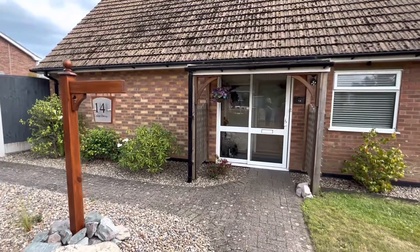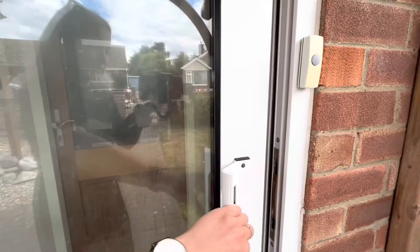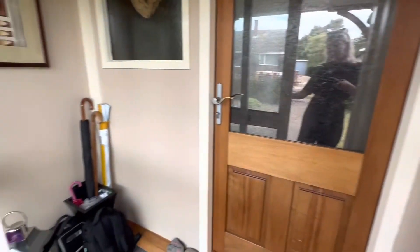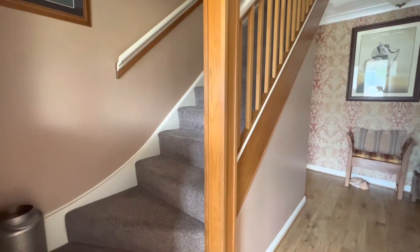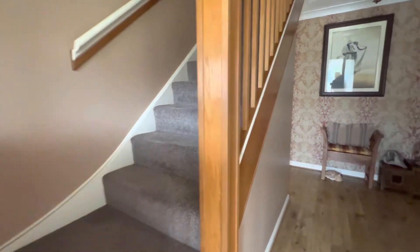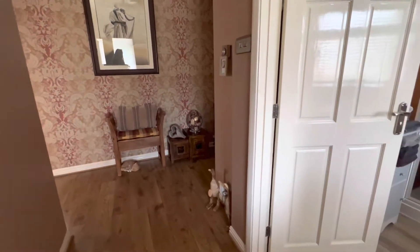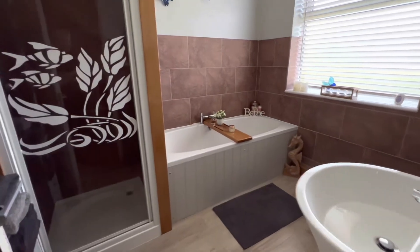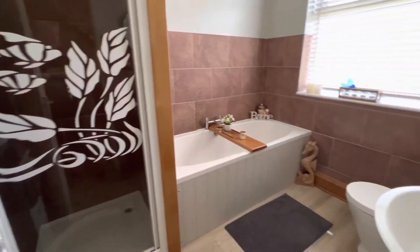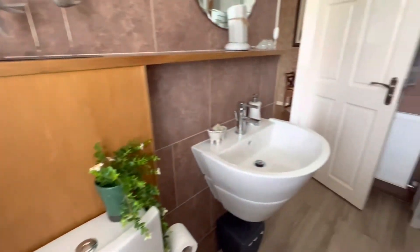So let's go and take a look inside. We've got a small porch here and then a door opening into the main entrance hall, with stairs leading to the first floor. There's hard flooring throughout, and a door opening into a very good sized family bathroom with a shower bath, toilet, and wall mounted wash basin.